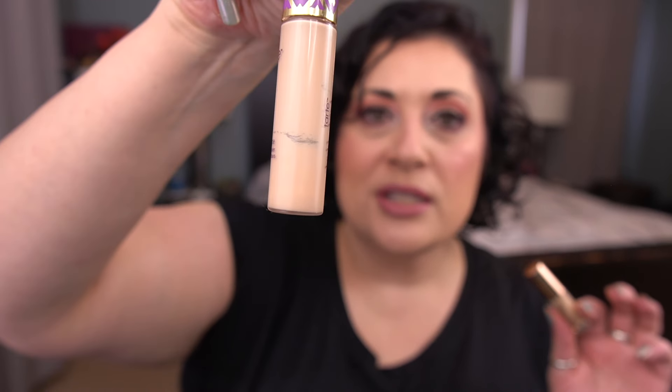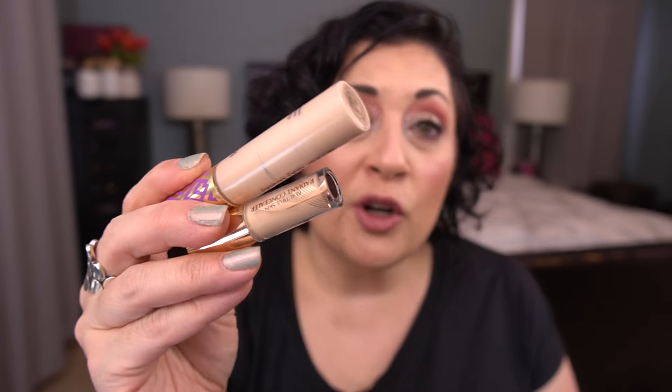Moving on to makeup: I'll start with the Charlotte Tilbury Beautiful Skin Radiant Concealer in shade Medium 7.5. I've used this several times, mixing it with a Tarte concealer I'm working on to finish — you can see some windowing but I haven't even taken out the stopper. I alternate between this and an Ulta Beauty concealer, but this is way better since the Ulta one is super drying. I also want to save this for after the beach when it'll be a better shade match.